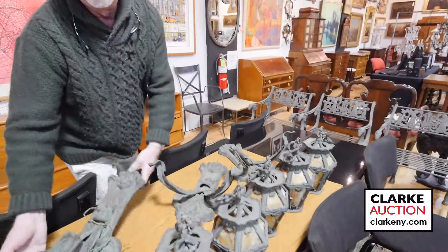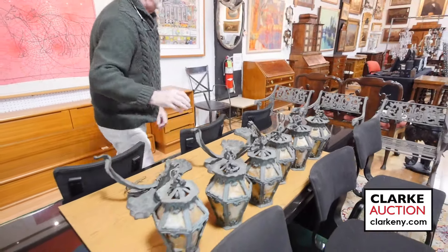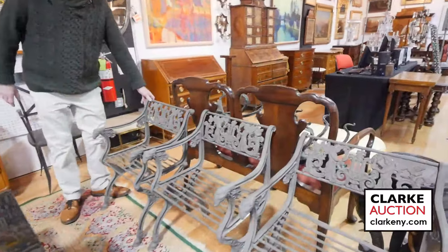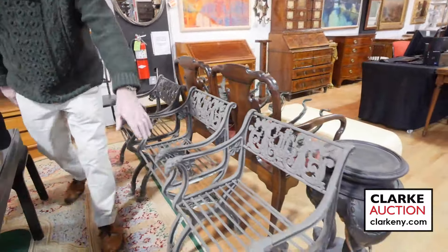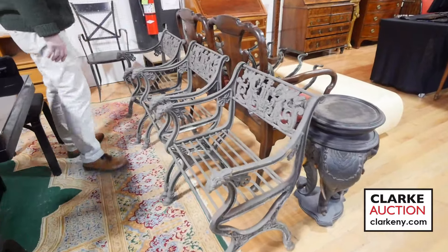Look at the size and weight of these sconces — they have slag glass shades hanging off them. That's one lot of three. We also have a set of three wrought iron chairs that are really nice with ram's heads and classical decoration on the back, probably 19th century.